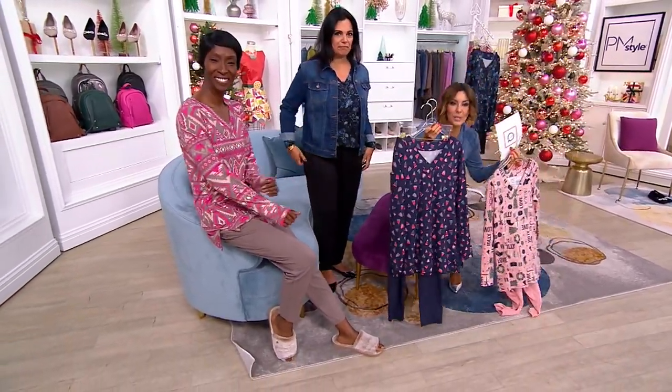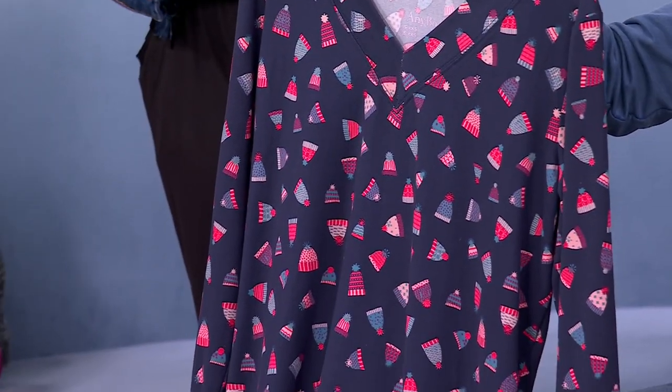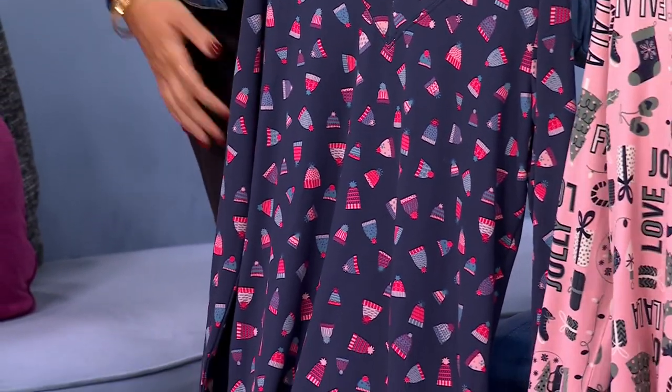This is the one with the cute little winter hats on it. Isn't that darling? Deep navy hats. That's really cute. I love anything with navy — it's grounded in navy, so it's really pretty.